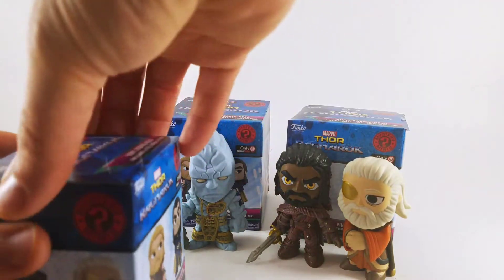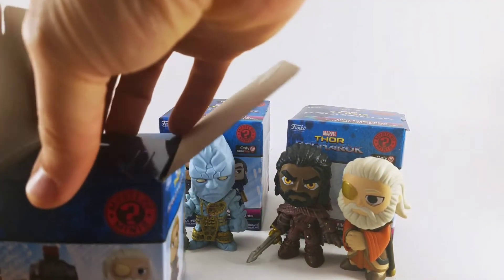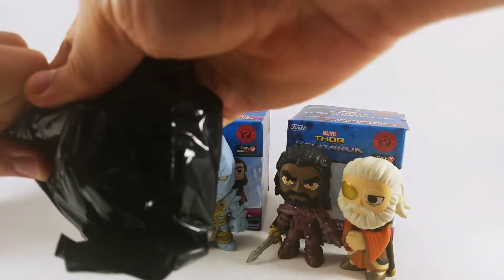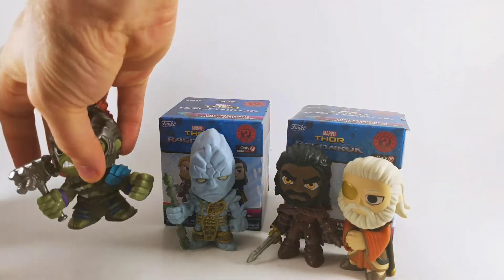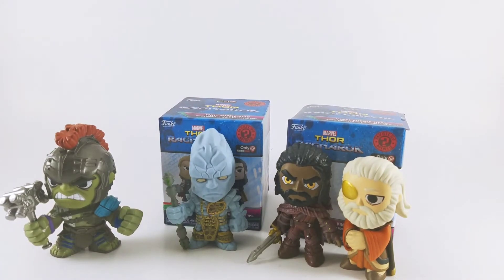The top one — this one feels pretty heavy, so I'm excited to see what it is. And it's Gladiator Hulk. Awesome. Man, we're knocking it out of the park today. This is great.